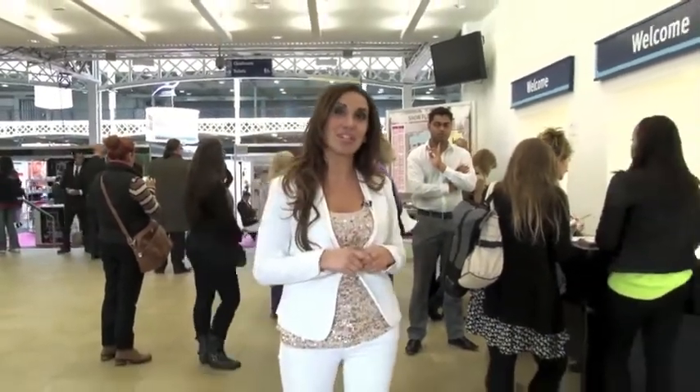Despite the gloomy recession hanging over us, by 2015 it's predicted that the aesthetics industry will be worth a whopping £3.6 billion. I've come here to the first ever anti-aging show at Olympia to show you the latest products and procedures in turning back the hands of time.